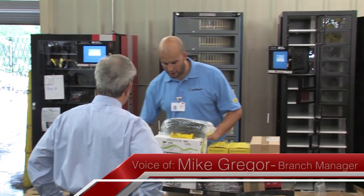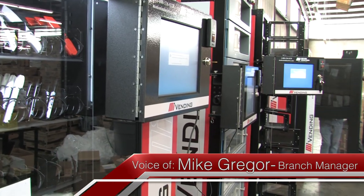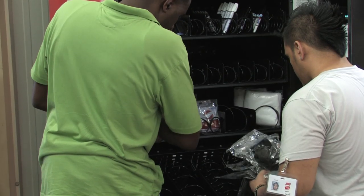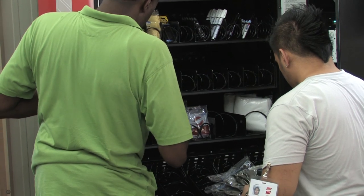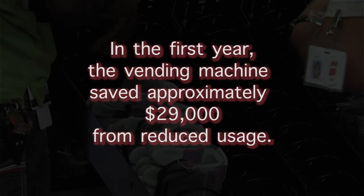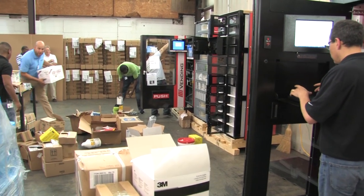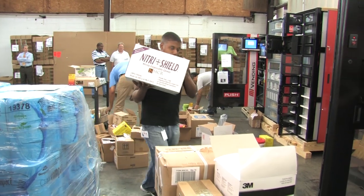Motion Industries inventory management solutions helped me provide a point-of-use vending machine to a paper mill in the Northeast. The idea was to place the machine near the equipment to save wasted time from long storeroom visits. Not only was it a savings from a time standpoint, but the customer was looking to reduce rogue spending on consumable items such as batteries, gloves, safety glasses, etc. In the first year, the vending machine saved approximately twenty-nine thousand dollars from reduced usage, equating to about twenty-five percent over the prior year. The vending machine is a win for both companies — it has secured the business for Motion Industries and reduced significant costs for the customer.